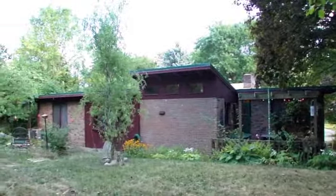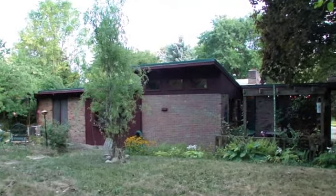Please call today to schedule your showing with Dawn at 517-881-4061.